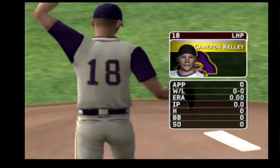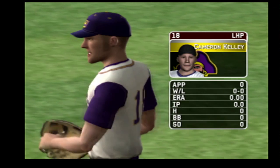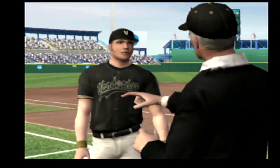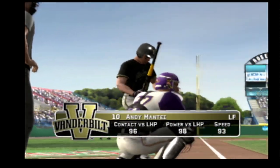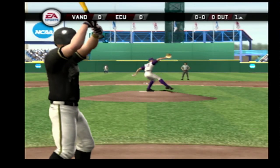He's got a four-seamer, a circle change, a big slurve, a slider, and a two-seam fastball. The junior will start it off, and now we're underway with the first pitch.